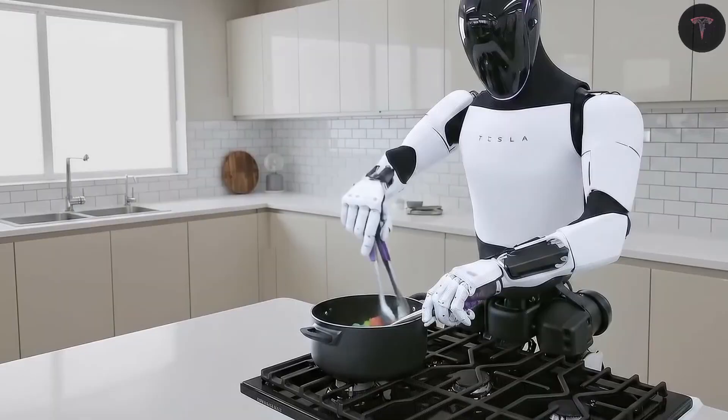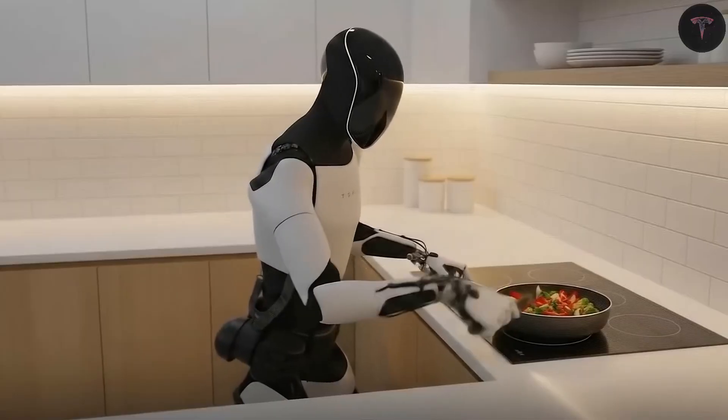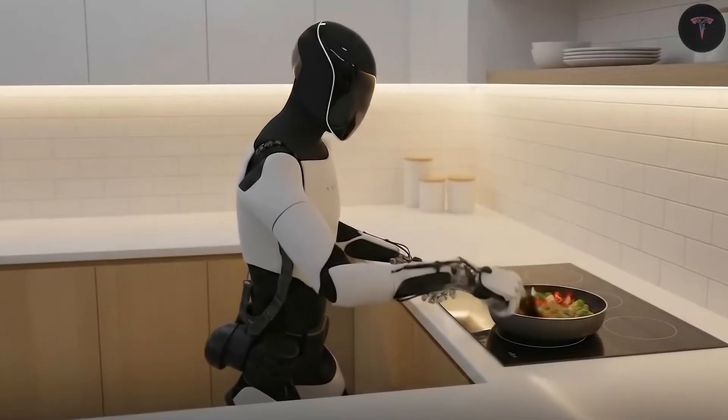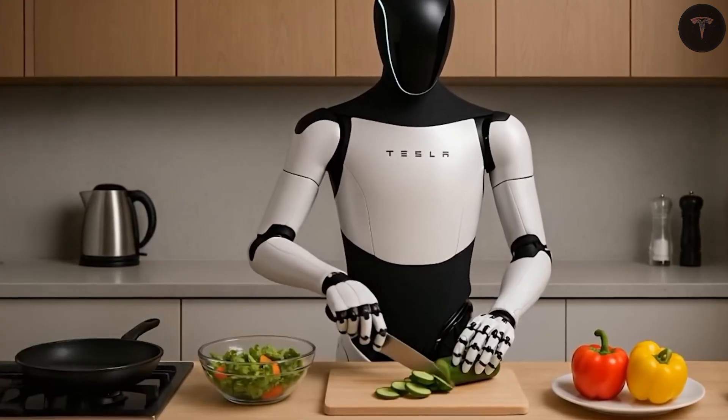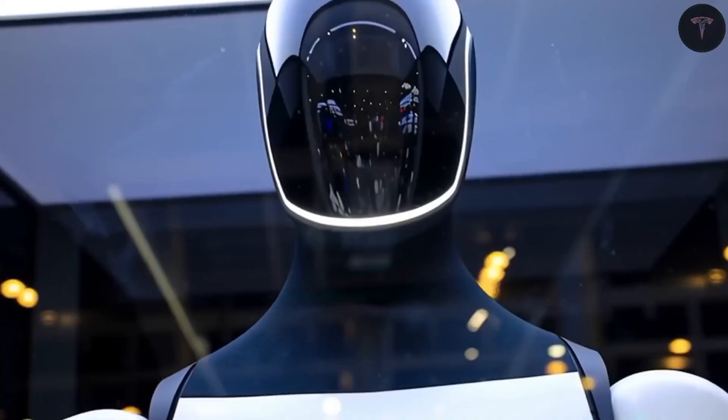This computing power, combined with visual sensors and tactile feedback, allows the robot to learn and adapt through neural networks, practicing millions of iterations in simulated environments to perfect new skills.